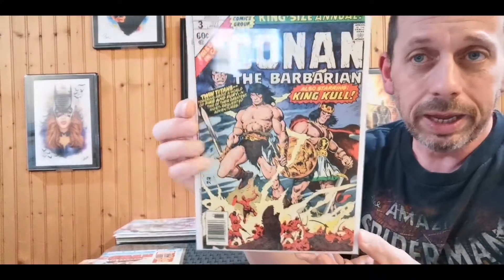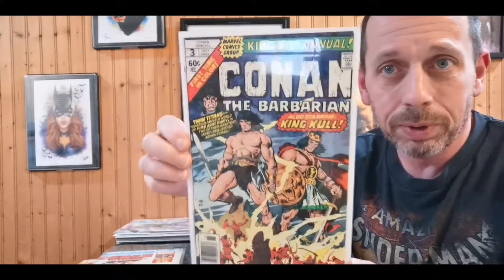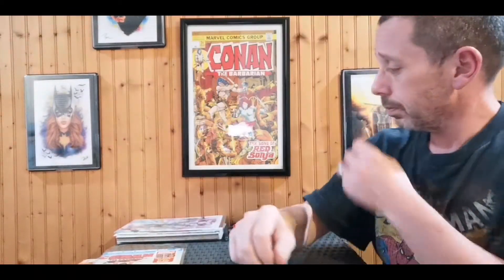This is King Size Annual number three — it's in great shape. Anytime I see Conan and Kull on the cover together it's going to be a buy for me. I'll buy this book over and over again. Two of Robert E. Howard's greatest creations — it could only have been better if you somehow fit Solomon Kane on there too. Absolutely great book. John Buscema and Ernie Chan — you can't go wrong. This cover is just mint, I love it.